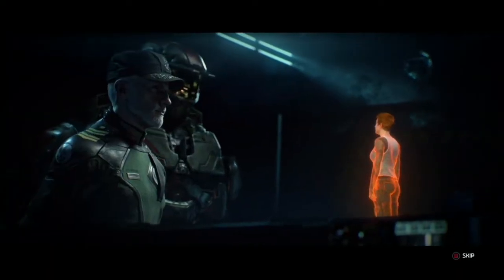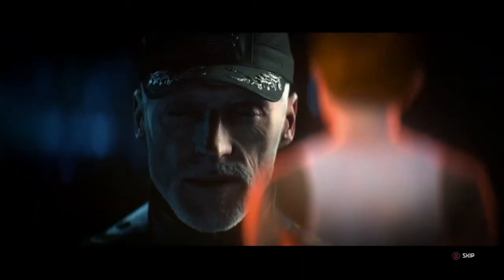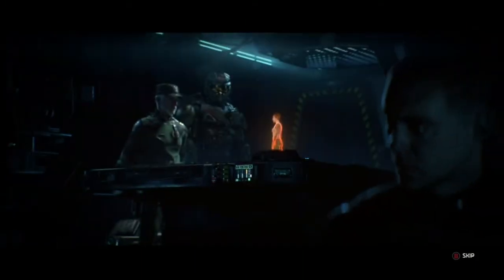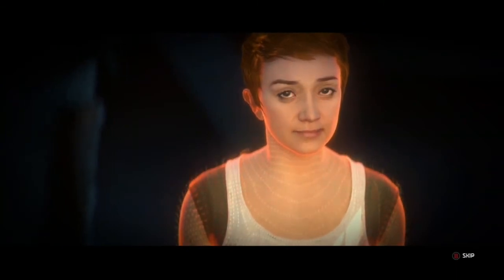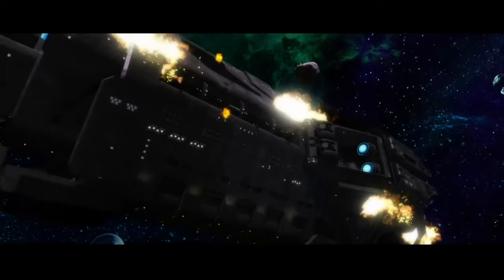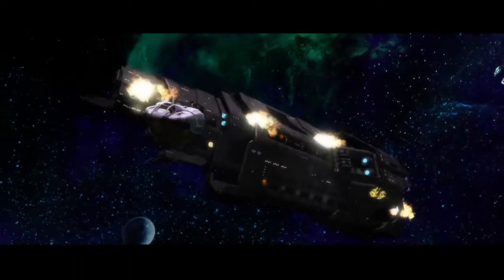The Cole Protocol also mandated that the shipboard AI of any ship in danger of being captured or commandeered by the Covenant be terminated. As the Cole Protocol puts it, the capture of a UNSC AI is completely unacceptable. And if capture by the Covenant seems imminent, the crew are ordered to scuttle the ship. Every UNSC ship has a self-destruct sequence that would have to be activated in the event of an imminent capture — if it wasn't, the crew could be charged with treason.